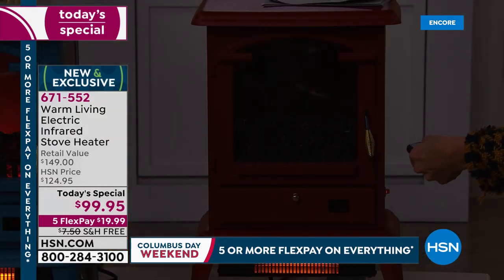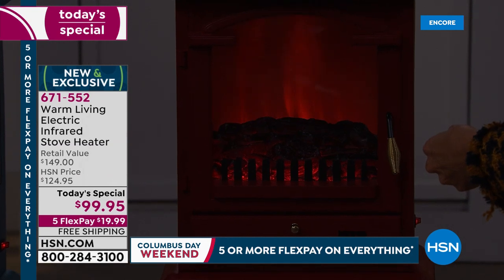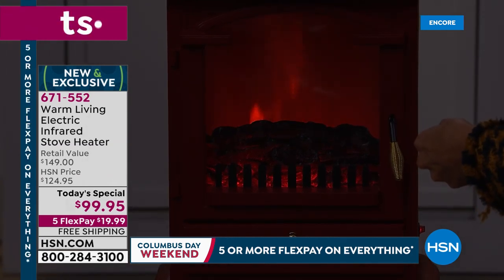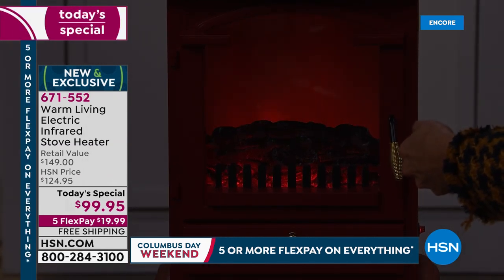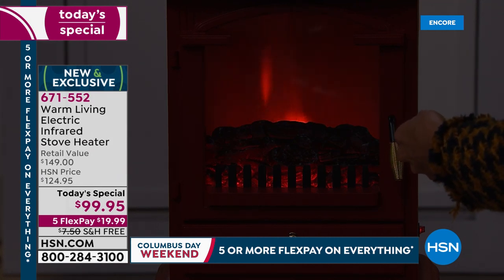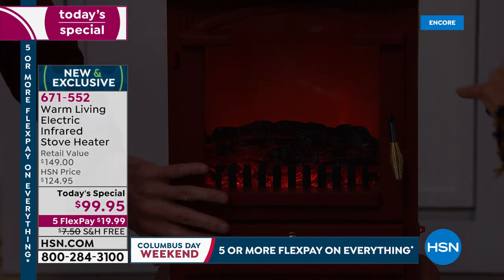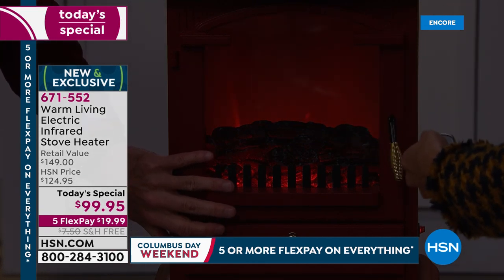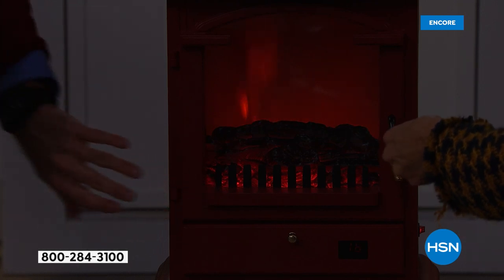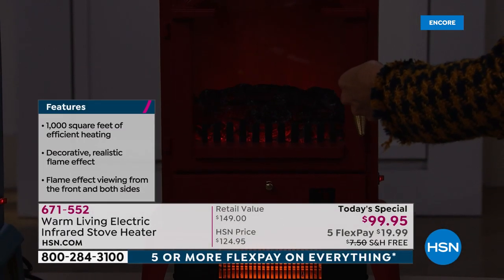This is indeed the ultimate gift that keeps on giving — the gift of warmth. When we're cold, especially older people, your joints ache, you're cranky, you don't sleep as well, you're not productive. Look how beautiful that flame effect is — there are four settings on the flame effect. You can also use it year-round without the heat. This is the high setting of the flame, so if you just love the ambiance and romance of a roaring fire.